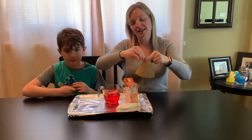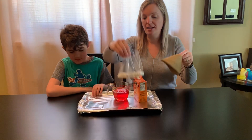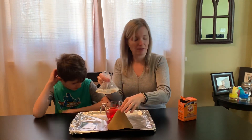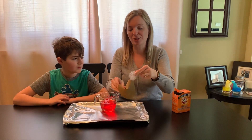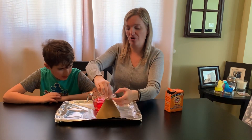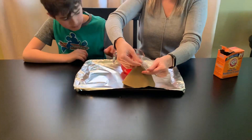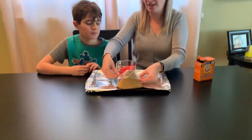For easy cleanup, I have this just on an old cookie sheet with some foil, and I have baking soda in this plastic bag — baking soda, not baking powder. Then you can just put the bag through the top of the volcano, pull the top over like this, and pull it up a good little ways.